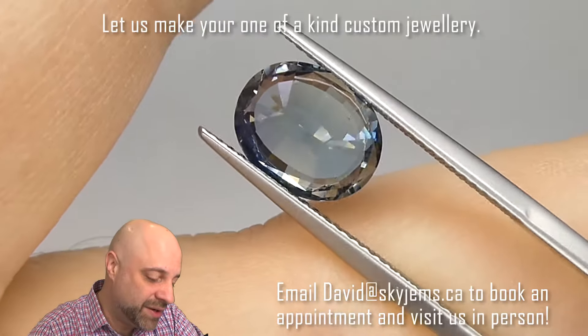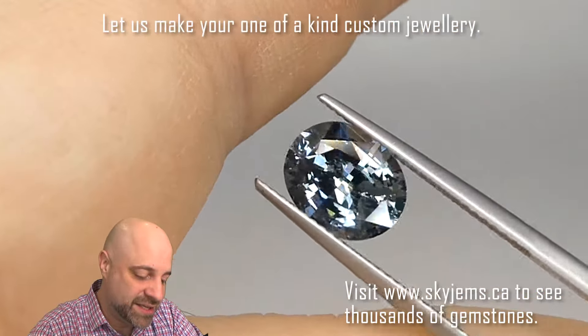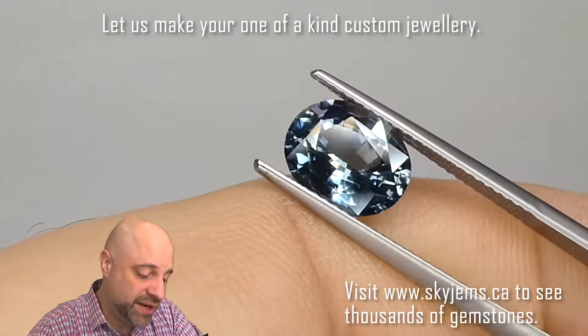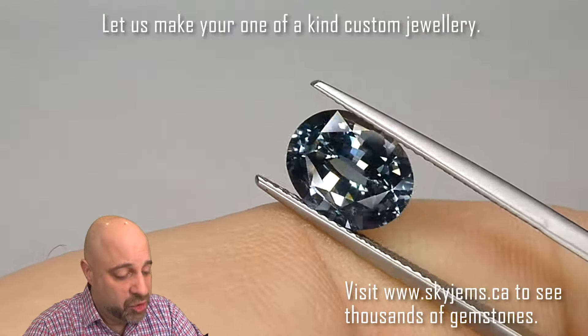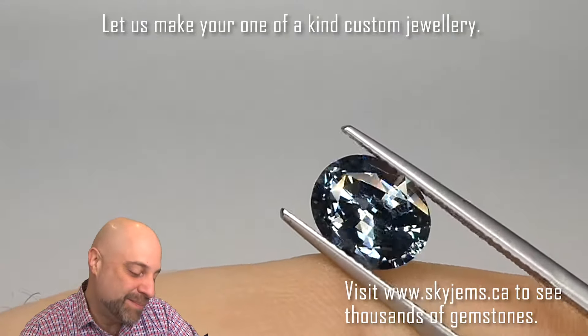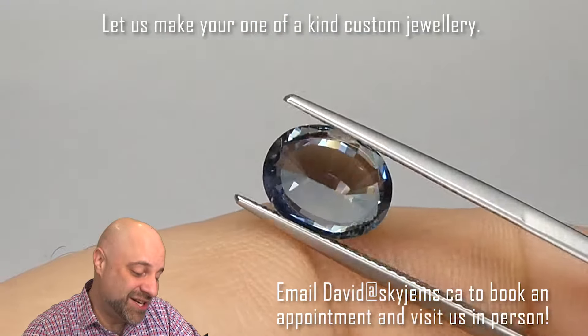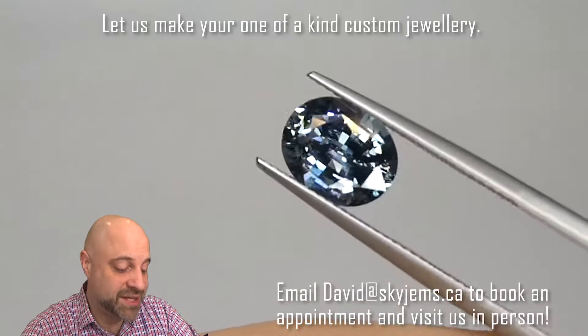I've now taken this truly lustrous gem off the turntable and put it into a pair of tweezers so I can give you at home a really good close-up look at the sapphire and show you just how clean it is. And of course, if you are in the Toronto area and you'd like to come by and take a look at this incredible sapphire or any of the gems we have in person, I'd love to have you into the office.